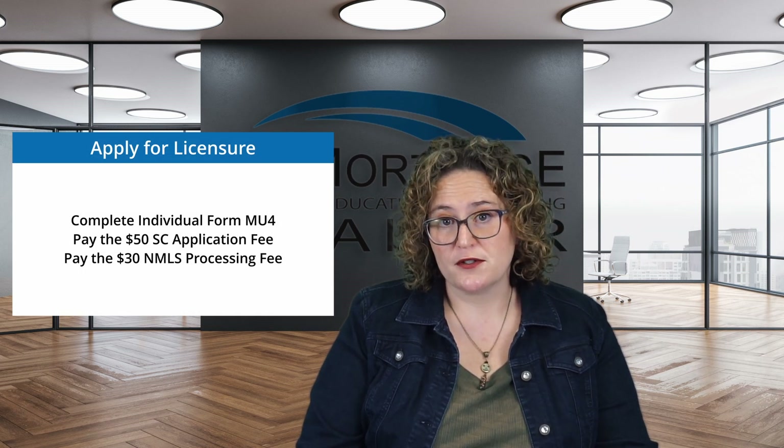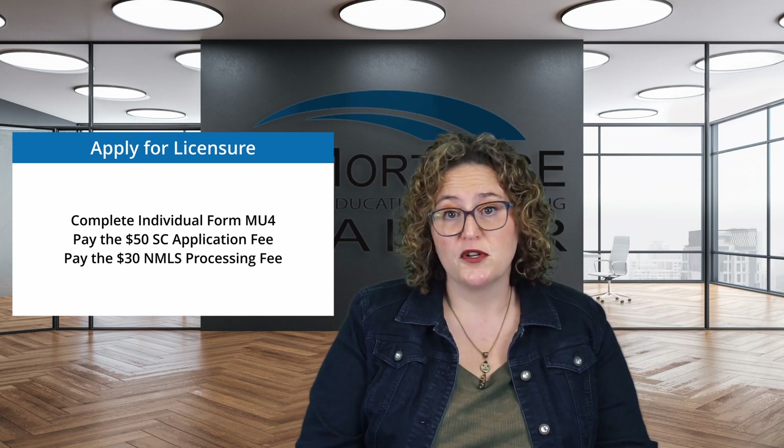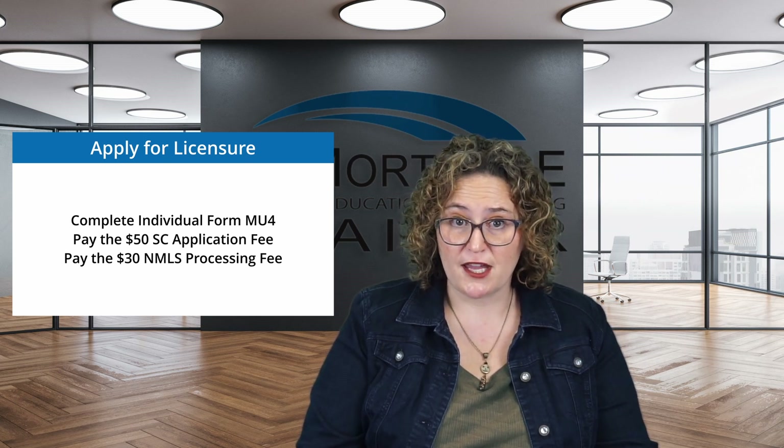After passing your exam, completing your background check, and authorizing your credit report, you're ready to apply for your South Carolina Mortgage Loan Originator license. Go to your NMLS portal to complete the individual form MU-4 and pay the required fees, which are $50 for the South Carolina application fee and $30 for NMLS processing.